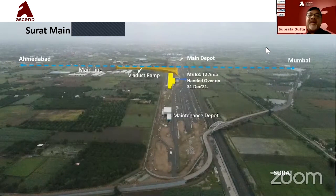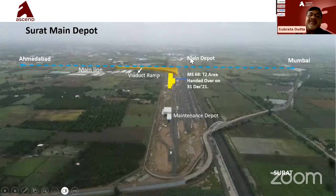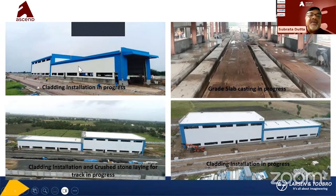Going back to the main Surat depot: the Surat depot is across the viaduct line, while all other depots are along the viaduct line. There is a ramp currently under progress through which the train can come down and go to the main depot, where maintenance and checking can be done. There is also another maintenance depot mainly for catenary, track maintenance, and other work. Today's progress shows cladding work completed inside the depot, with flooring and track work where the white train will come. Cladding installation, crash course laying, and track work are all in progress.